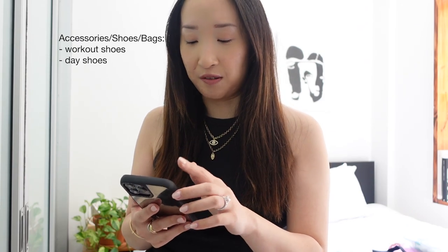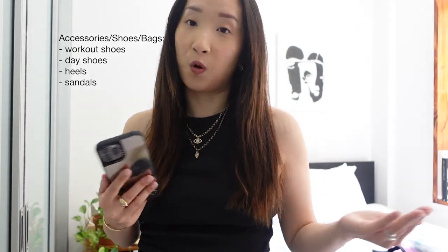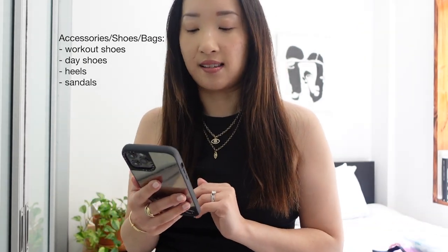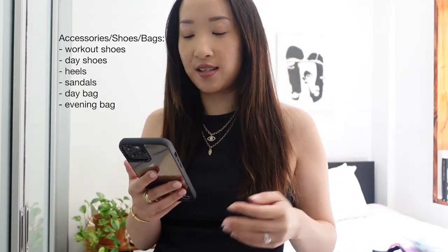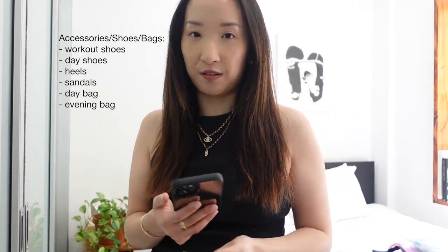I start off with clothes and shoes. So I have things like workout shoes, day shoes, heels, sandals, depending on where I'm going. And then I also have things like my day bag and my evening bag — those things will creep up on you if you forget. And then of course the typical clothes: your shirts, jackets, pants, socks, underwear, et cetera.